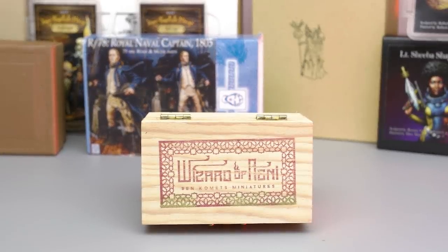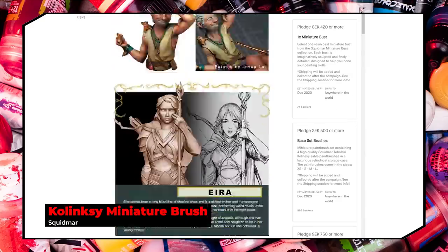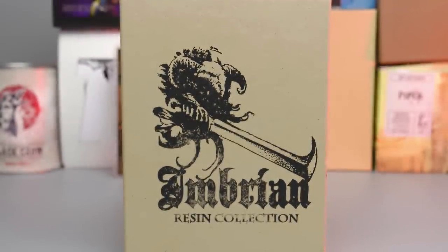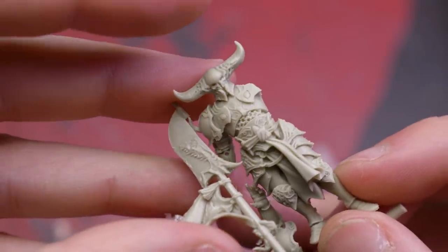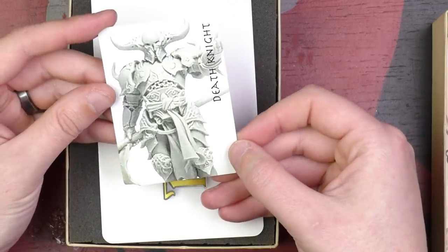While not necessarily an individual web store, Kickstarter has been a fantastic place for smaller brands to get their ideas out there and purchased. Some of these manufacturers don't have a permanent place online to buy their stuff, while some do, so it can be really nice to pick up some limited edition stuff. For instance, I picked up this awesome Death Knight on Imbrian Arts' Kickstarter called Undead Resin Collection Volume 1 back in 2017. Not only is the packaging for this model magical, but the model itself is awesome, and the cast is nothing short of gorgeous.